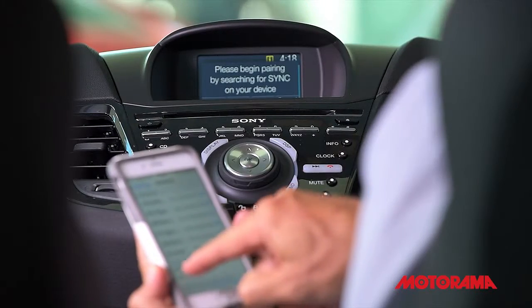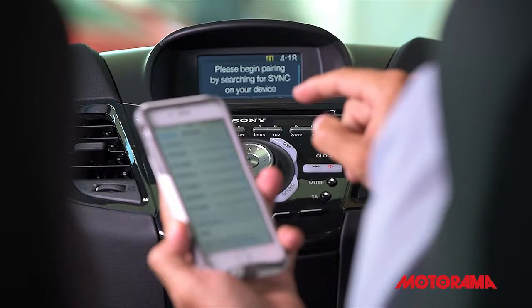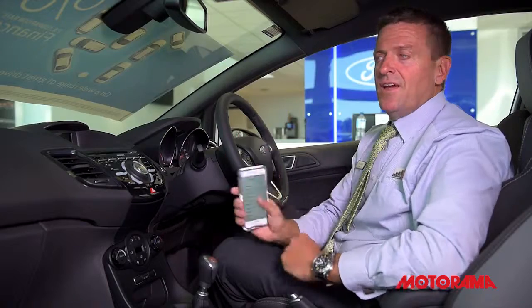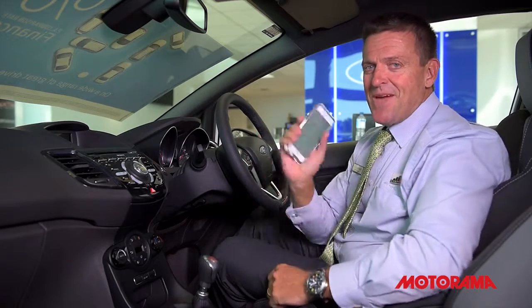It searches and finds my phone. I confirm that the number on the multimedia system is the same as the number on my phone, and Bob's your uncle — the car is now synced to my iPhone. Now I can go driving safely and listen to my favorite tunes all day long. Happy driving!